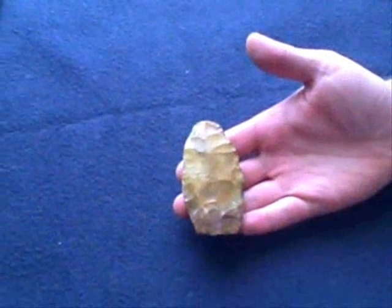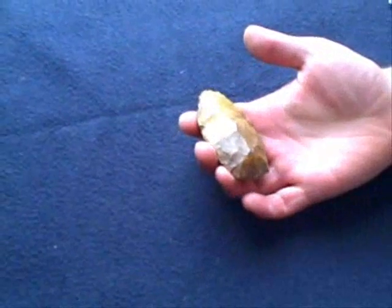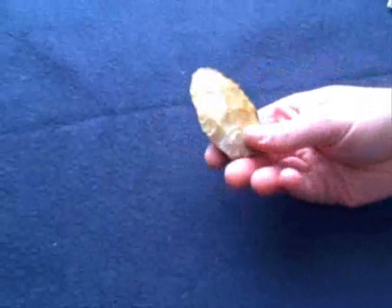Next we've got another creek blade. It's pretty nice — butterscotch colored, also creek stain. This was found in about a foot and a half of water.